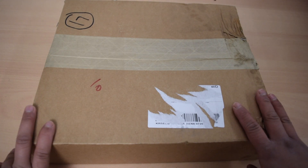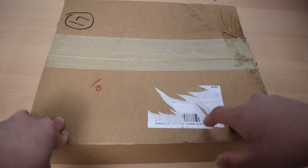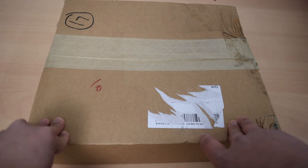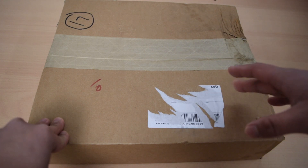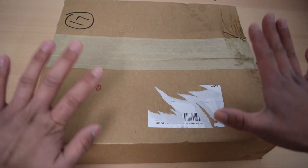Hey guys, welcome to my channel! Today I have another unboxing to do, and this one just came in today — this is my BTS exhibition book and I'm so excited for this. Let's just open it!